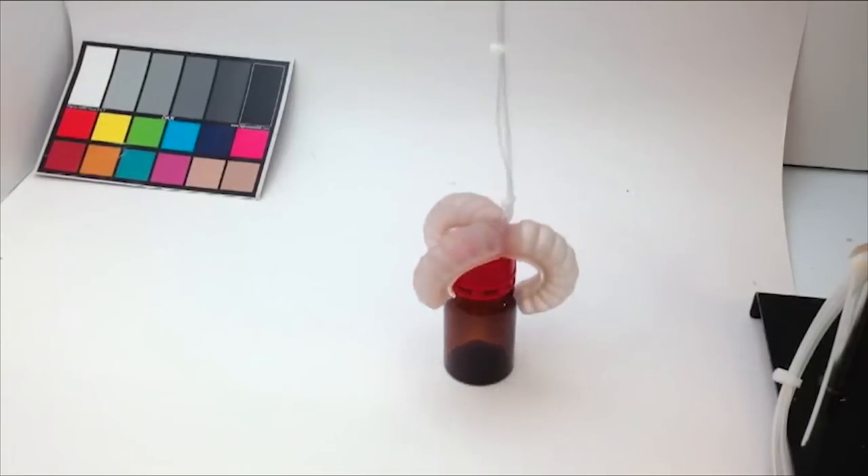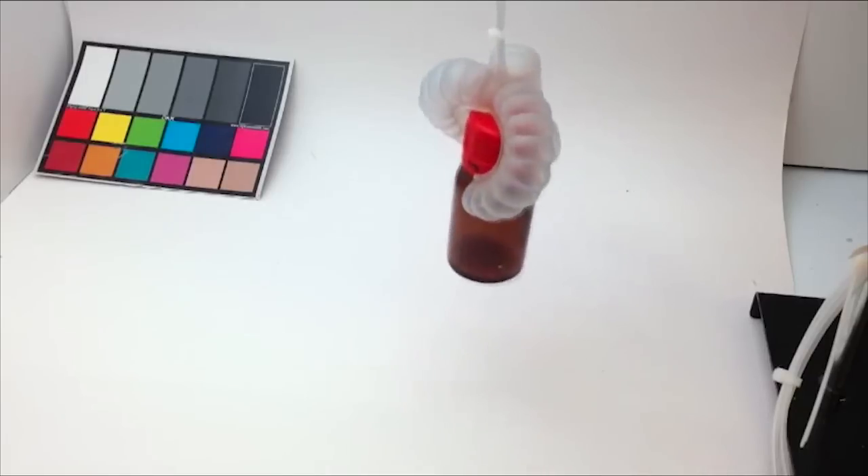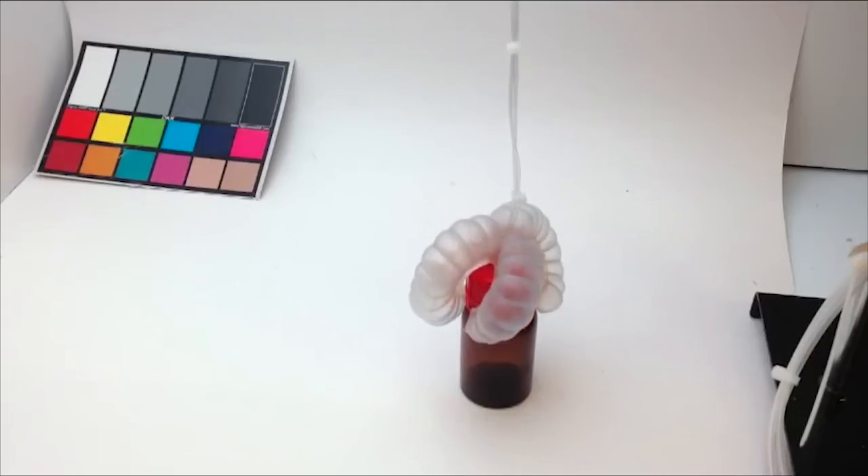These mechanophores are molecular units that are activated when under strain. When this robot inflates, its silicone-based material stretches, takes on a bluish-purple tint, and can still carry out its designated task of picking up a small bottle.